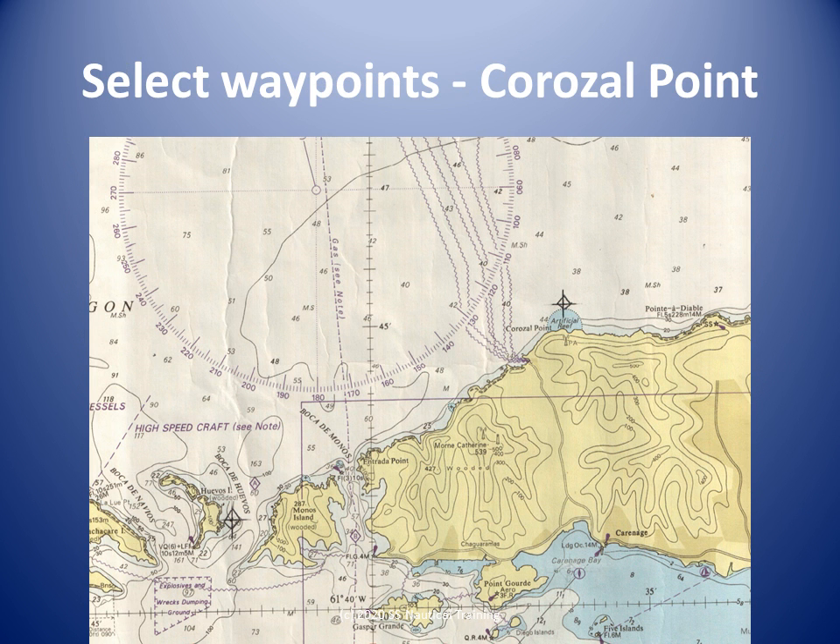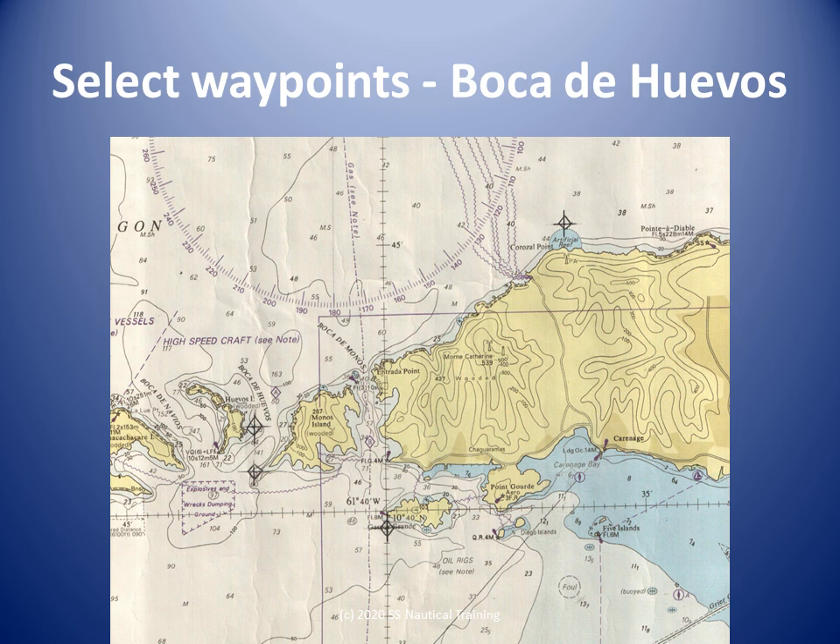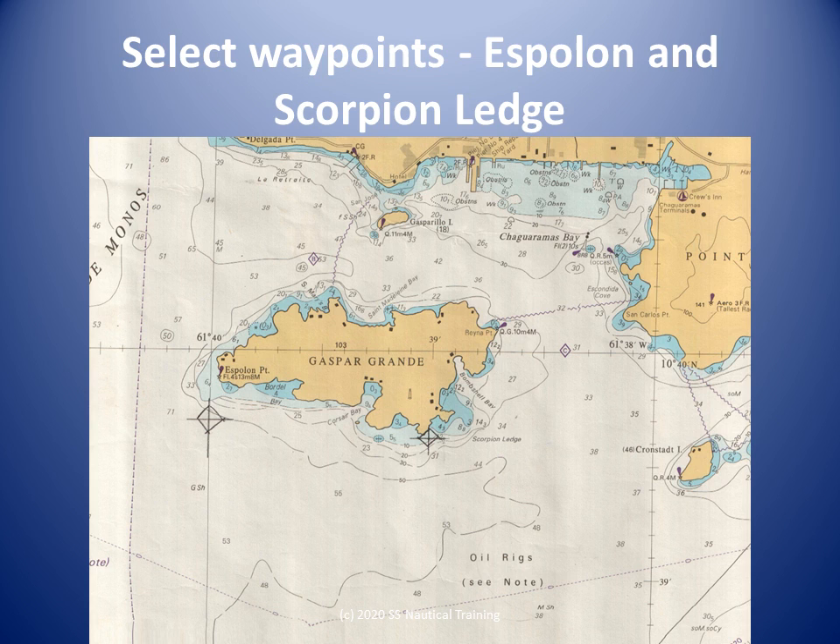We consider traffic along the north coast, the inshore current, and the presence of swell from the hurricane passing to the north. A waypoint is selected off the artificial reef at Corozal Point. We consider traffic through the Bocas. A waypoint is selected at the north entrance of the Boca de Huivos. Waypoints are selected off Spolen Point and Scorpion Ledge with regard to current, tide, the wreck south of Gaspar Grand, and Scorpion Ledge.